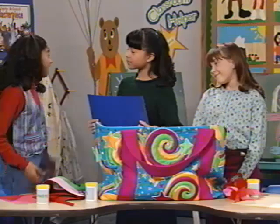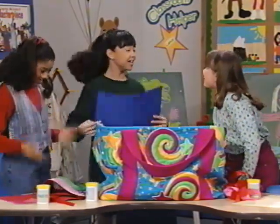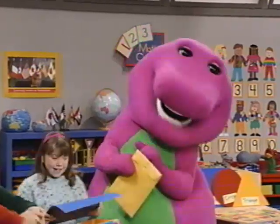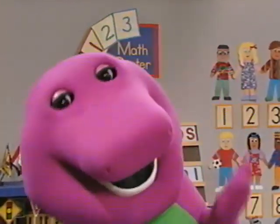We can all help put the book together. I'll start making the cover. I'll punch holes in the pages to tie them together. Then we can find things to put in it. Tina and Derek will be so surprised. I can't wait to see their smiles. Special surprises always make friends smile.